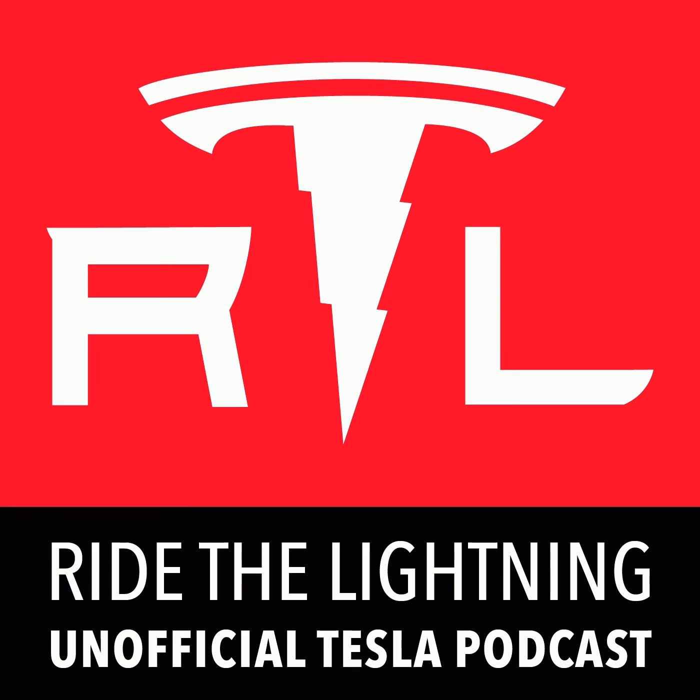And the Patreon — my page is at patreon.com/teslapodcast. Patreon is kind of like Kickstarter, except it's an ongoing monthly support model for creators you enjoy.